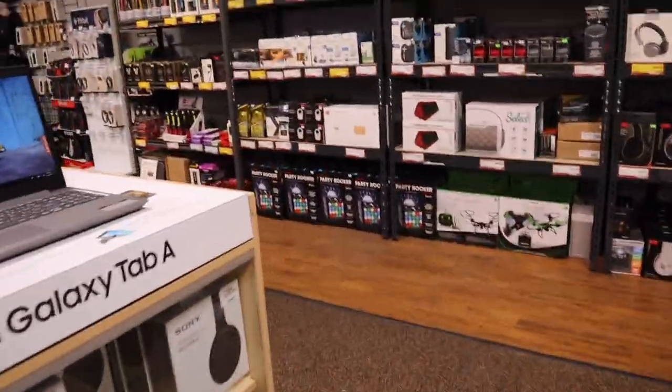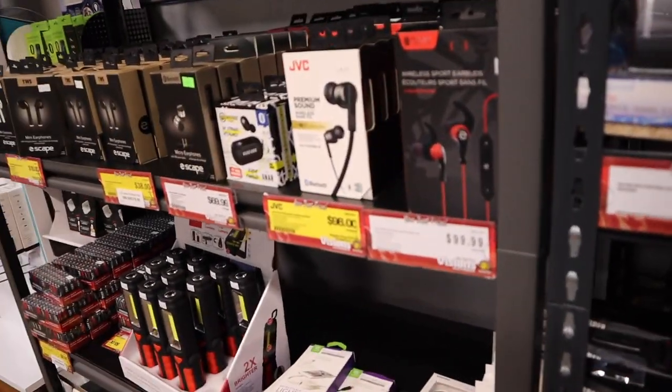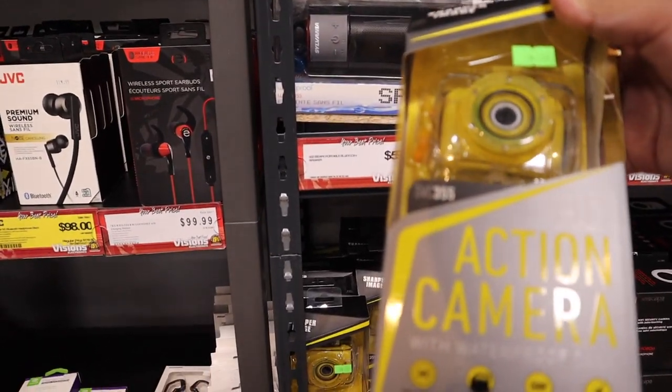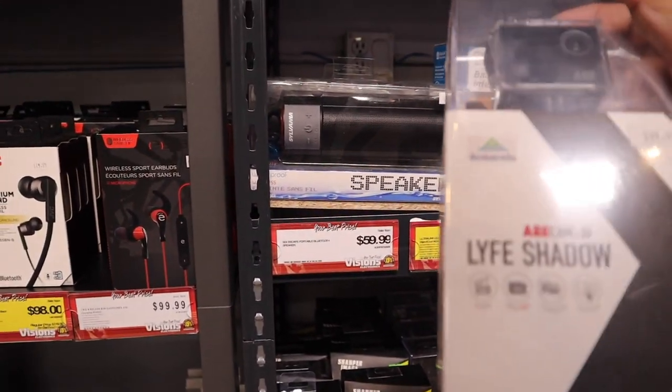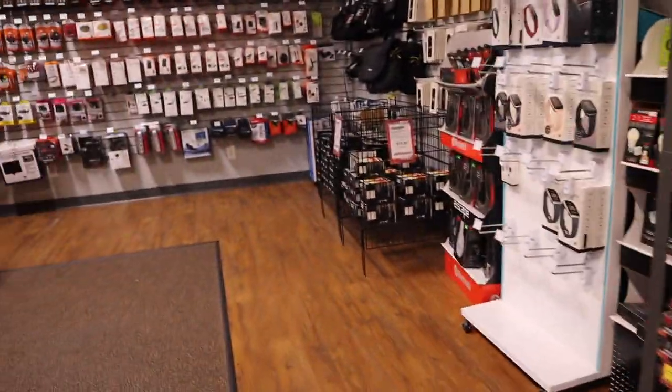I'll show you guys the bag and the tripod I'm getting. Check these out — action cameras, these are kind of like GoPros, waterproof with a case. Maybe one day I'll get one of these too — I could use it for outdoor activities.